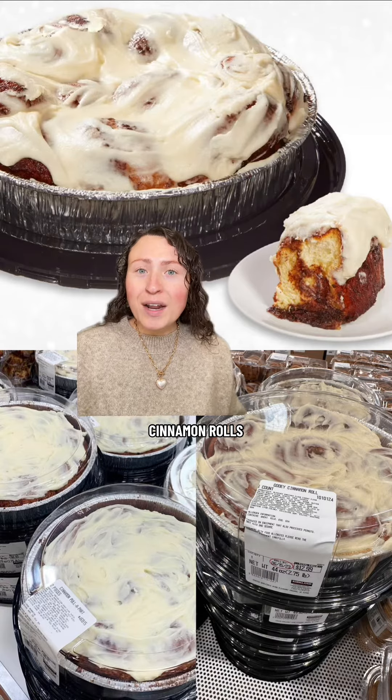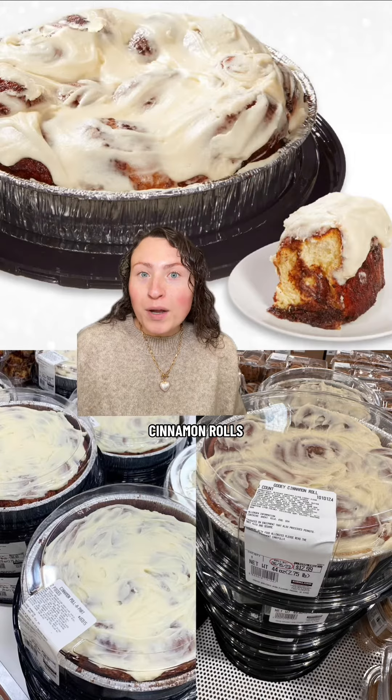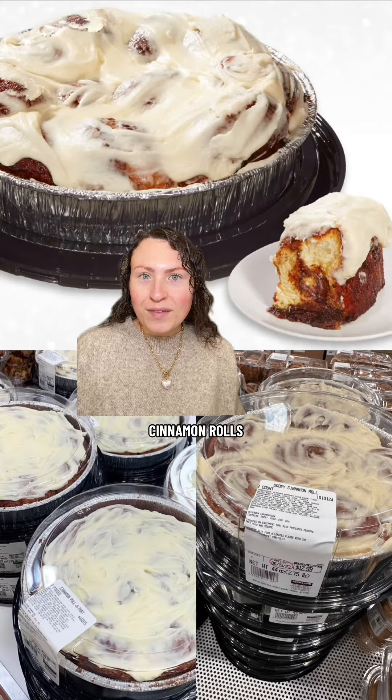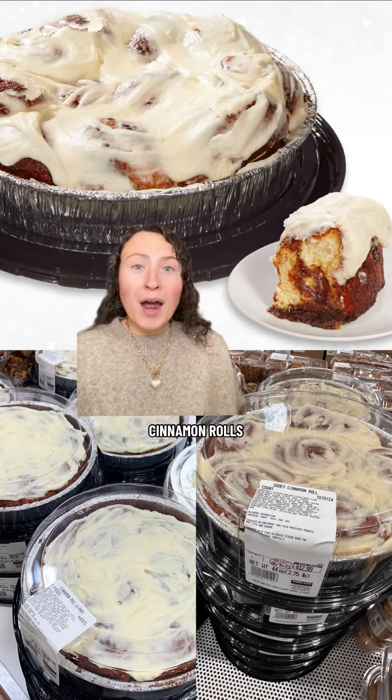They're soft and pillowy and have so much cinnamon — and it's not just dry cinnamon, it's like that delicious buttery cinnamon. The cream cheese frosting isn't sickly sweet and there's just enough of it, and the bottom is all caramelized, which I was not expecting. I'm actually in love.